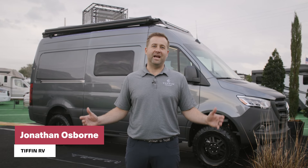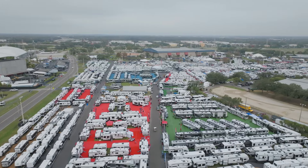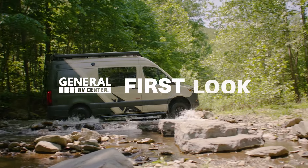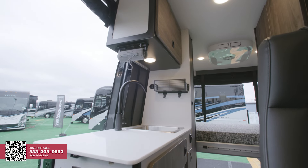Hi, my name is Jonathan. I'm the National Sales Manager for the Class B products at Tiffin Motor Homes. We're here at the Tampa Super Show and we're excited to unveil the 2024 Tiffin GH1 Adventure Van. This thing is full of tons of features and I'm excited to go through them for you today.